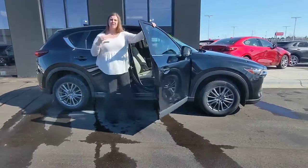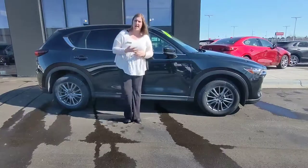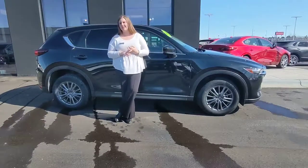We also consider mileage, and obviously what your Carfax looks like — if there have been any accidents on the vehicle, things like that.